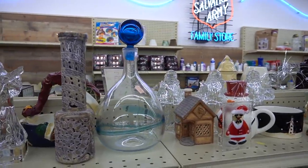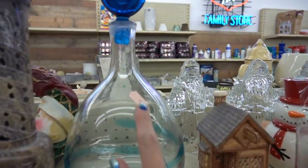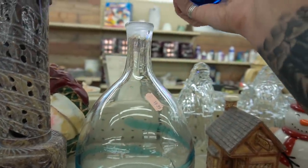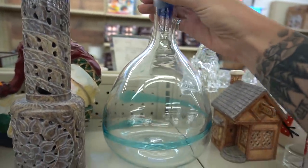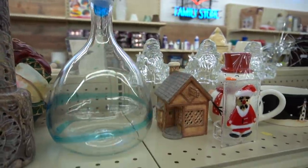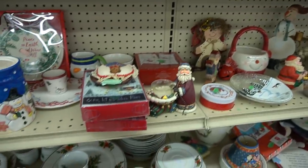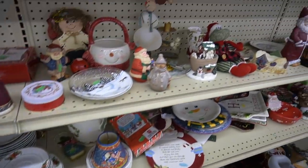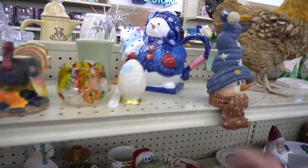This piece caught my eye — you guys know I love glass — but look at that price. I kind of look it over and try to convince myself that it's worth paying $20, but it's just not happening. I can't justify paying $20 for that, even for myself. It's just not that outstanding of a piece, so I pass on that.